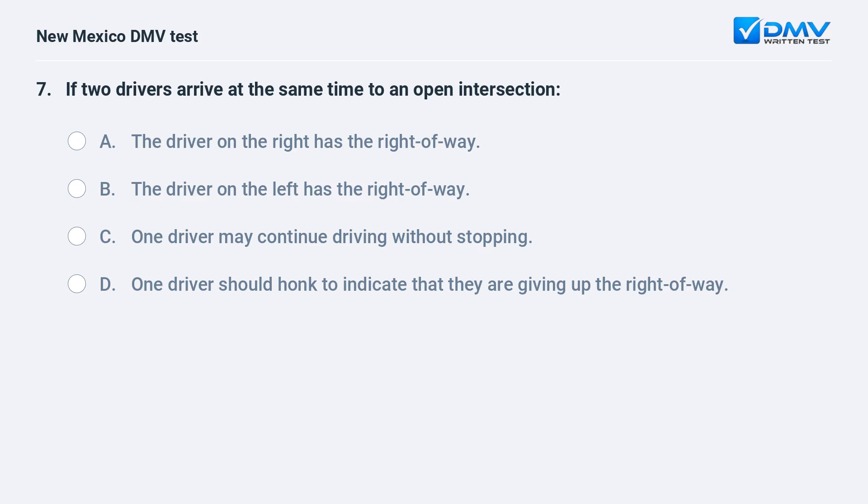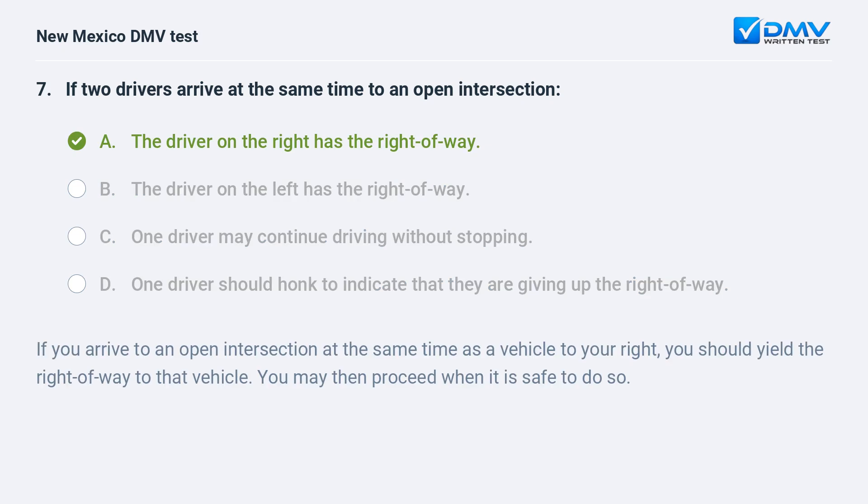If two drivers arrive at the same time to an open intersection: a) the driver on the right has the right of way; b) the driver on the left has the right of way; c) one driver may continue driving without stopping; d) one driver should honk to indicate that they are giving up the right of way. The correct answer is a) the driver on the right has the right of way. If you arrive at an open intersection at the same time as a vehicle to your right, you should yield the right of way to that vehicle. You may then proceed when it is safe to do so.